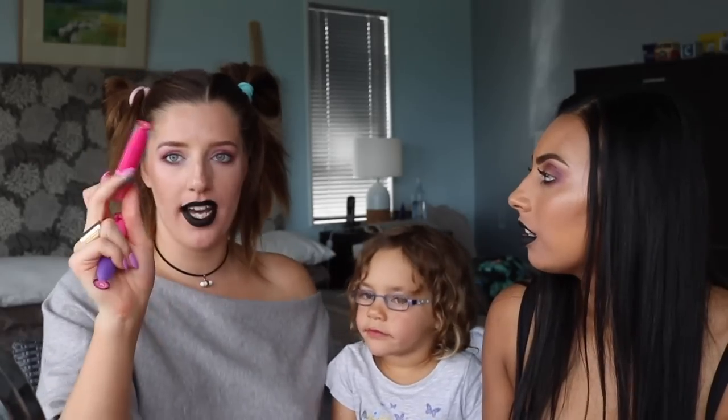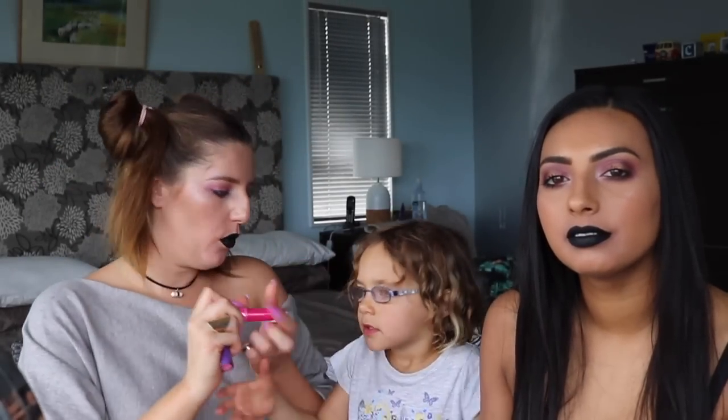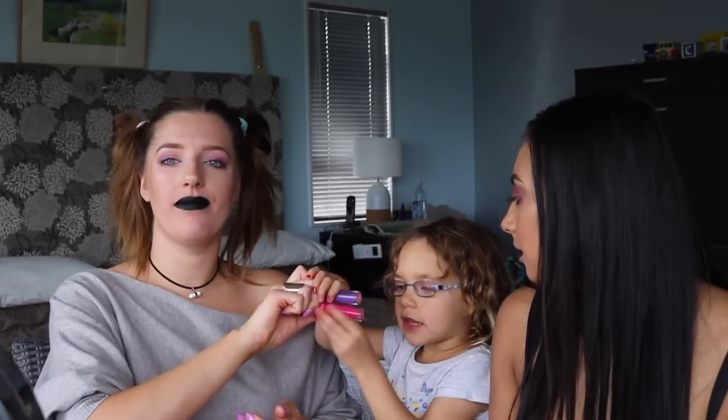We tried mixing Prom Night and I'm Royalty — one on the top lip and one on the bottom. It looked super cute! And the last color is black — looks the same on both of us, super pigmented and really easy to apply.